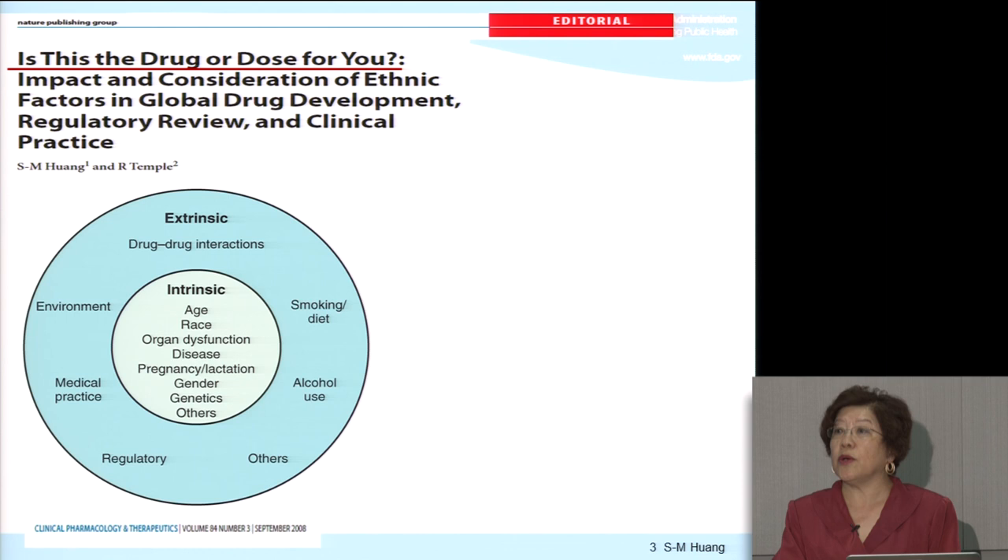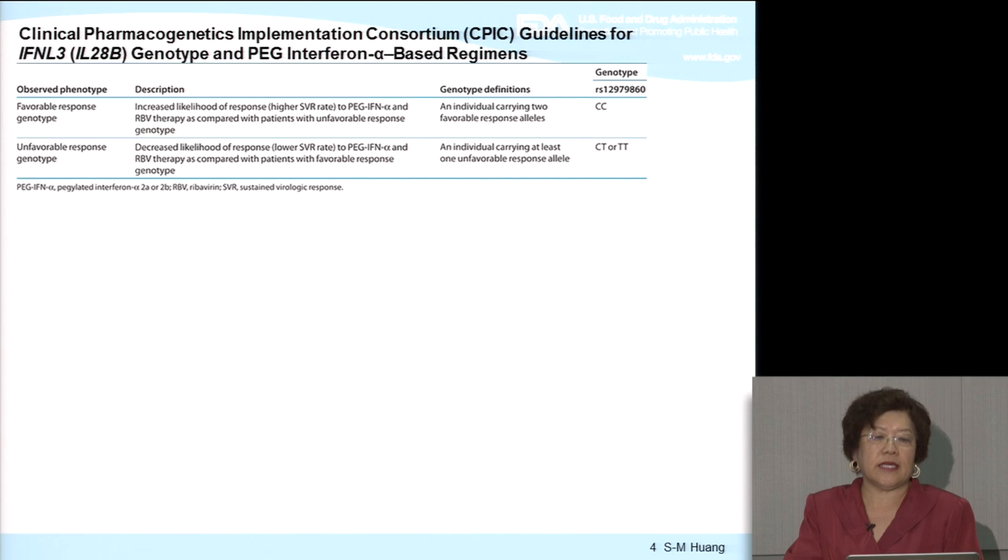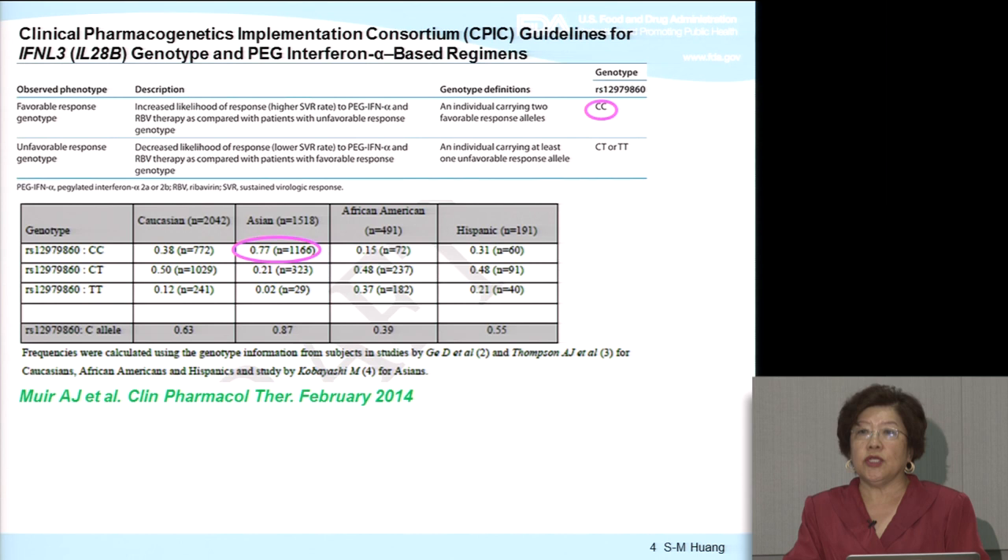Let's take genetics as an example using hepatitis C treatment. The Clinical Pharmacogenetics Implementation Consortium recommendation for treatment involving interferon alpha notes that the CC genotype for IL-28B is the favorable genotype, where patients are more responsive. They also have a table indicating different race groups: Asian 77% has this favorable genotype, compared to 38% in whites, 15% in African-Americans, and 31% in Hispanics. So it is very important when studying the effect of an add-on therapy to interferon, whether the population is sensitive to the new treatment.